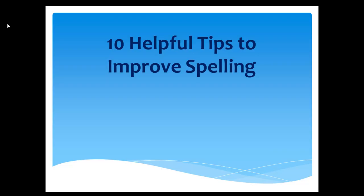Hello everyone! Today I am going to share with you 10 helpful tips to improve your spelling.